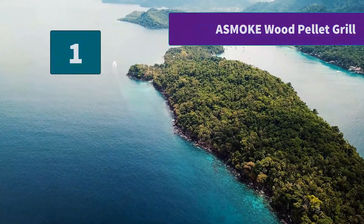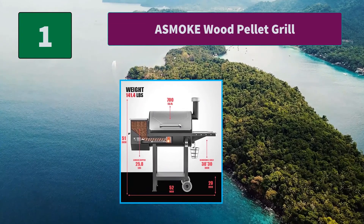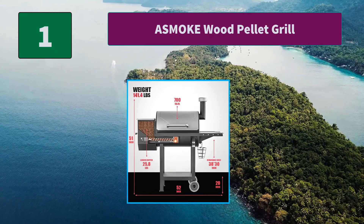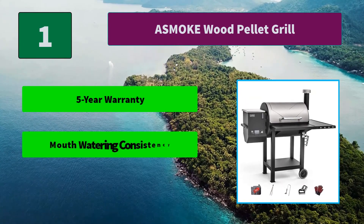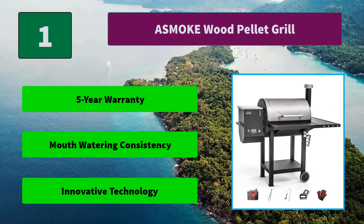Number 1: ASMOKE Wood Pellet Grill. That has changed after I got this wood pellet grill. We've seen all kinds of smokers during my summer Costco visits but never thought it would make any difference or justify the price. Main features: 5-year warranty, mouthwatering consistency, and innovative technology.